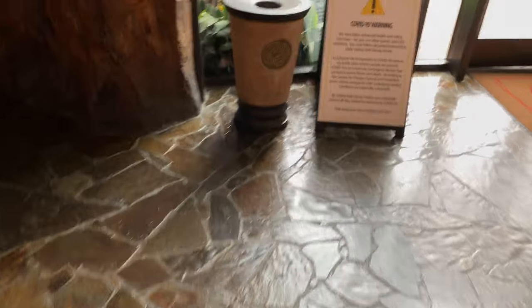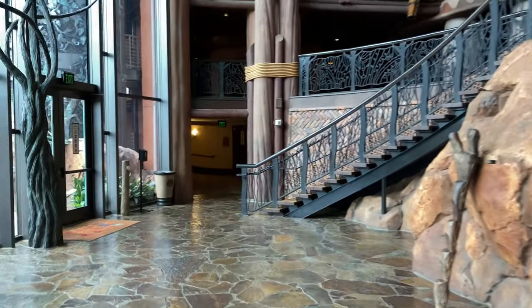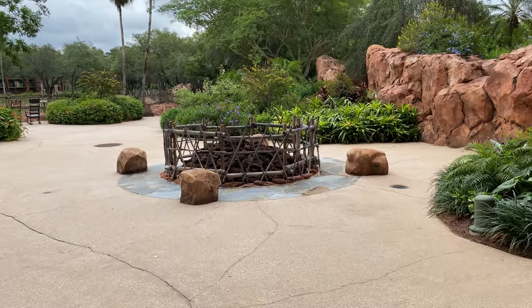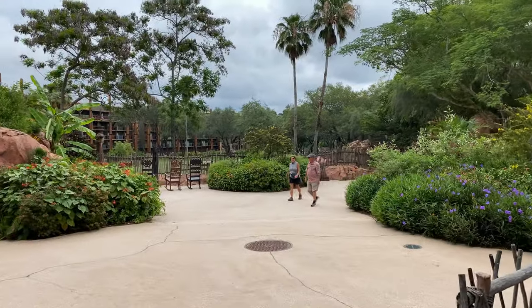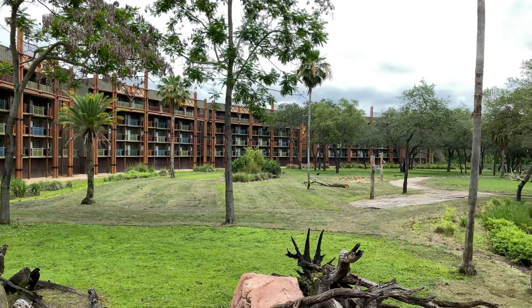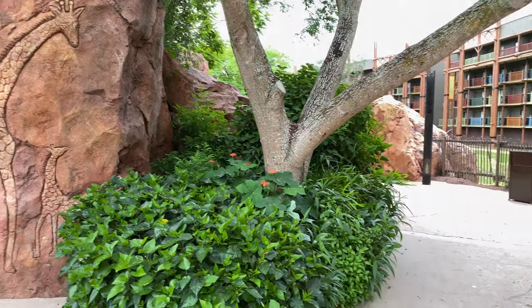We're just coming off the steps. Looking back at the level we just came from — if we continue off to the left-hand side, we'll go through those double doors to go outside. We just came out of the double doors. Up ahead is the Arusha Fire Pit and over to the left-hand side is the Arusha Savannah Overlook. Here's some nice rocking chairs to enjoy the view. Here's a view of the exterior Savannah Guest Rooms, and here is the Arusha Savannah — some African artistry carved into the rocks representing giraffes.